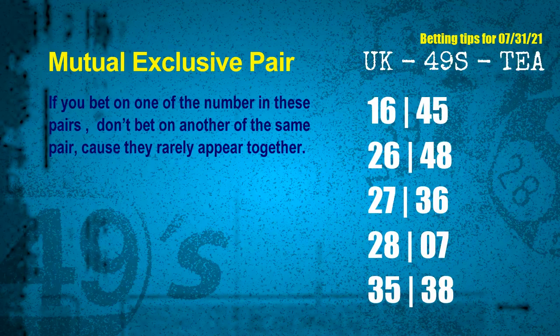Now we have some following ones and ball colors. Here are some tips to increase your hit odds, such as mutual exclusive pairs. These numbers in a pair both match the following ones and colors, but according to thousands of results, they rarely appear together — meaning if you bet on one of them, don't bet on the other in the same pair. The mutual exclusive pairs for next draw are: first pair 16 and 45, second pair 26 and 48, third pair 27 and 36, fourth pair 28 and 07, fifth pair 35 and 38.